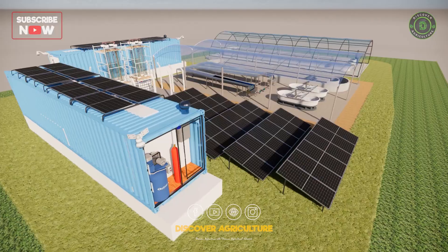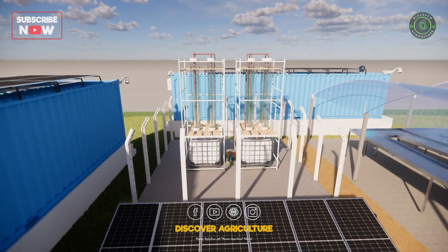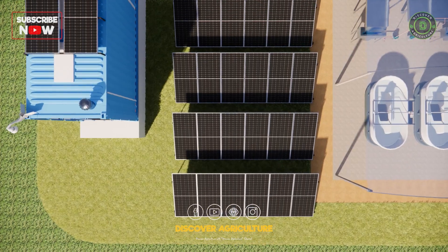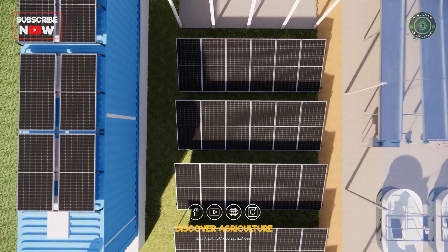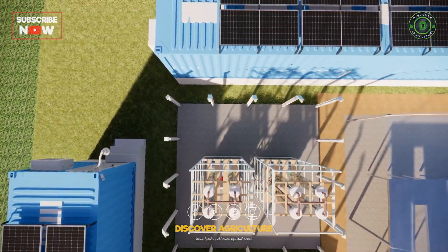Let's start with the power source: these extensive solar panels. Strategically placed to maximize sunlight absorption, they generate clean energy for the entire farm, reducing reliance on traditional power and minimizing environmental impact.